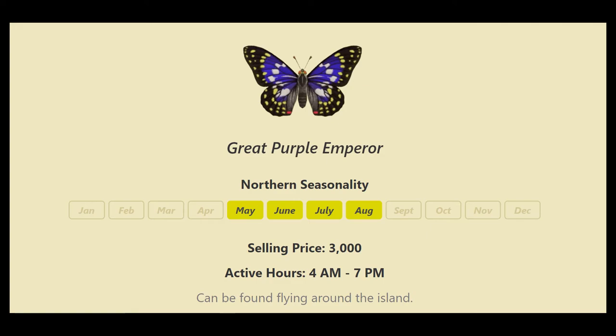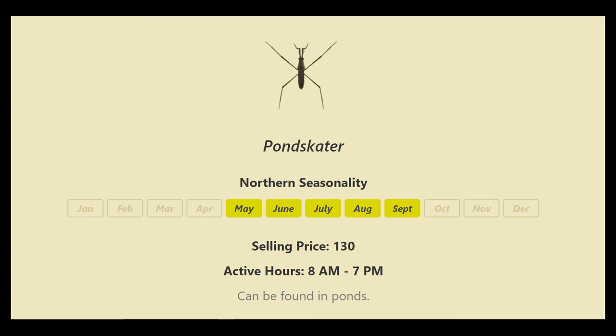The pond skater — or water strider, depending on your region — is found between 8 a.m. and 7 p.m., inside ponds only.